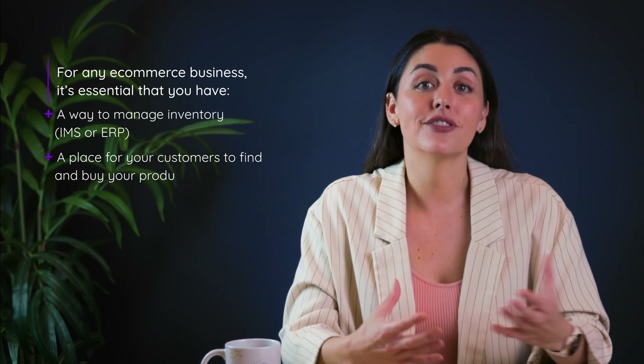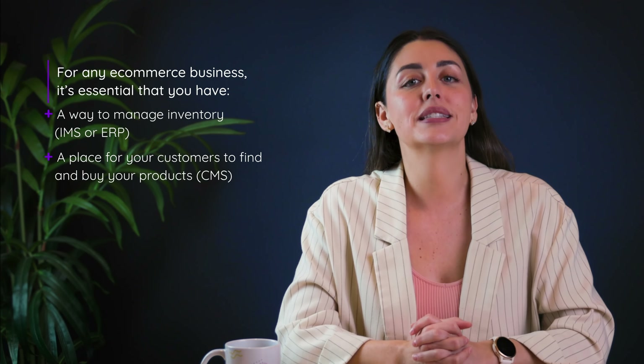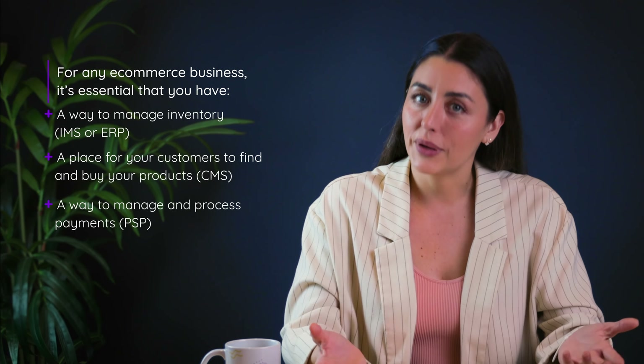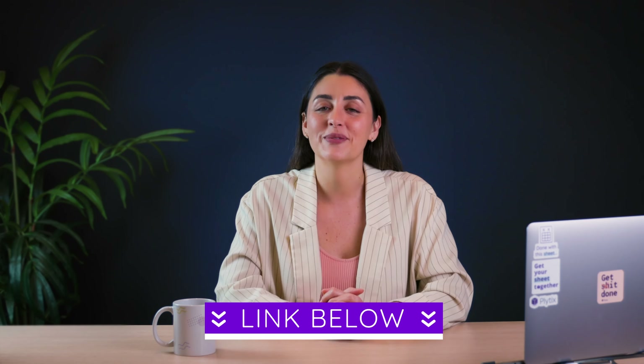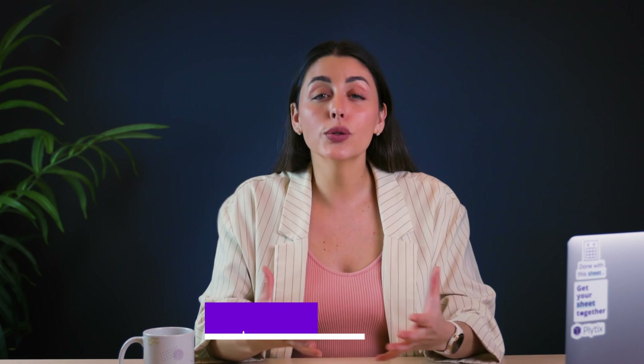You also need a place for your customers to find, browse, and buy your products with something like a content management system; a way to manage and process payments with a payment service provider; and a way to store and manage your product data with something like PIM. If you want to know more about how to build the perfect tech stack for your e-commerce business, check out our tech stack video linked in the description. Those four are essentially the building blocks to success.